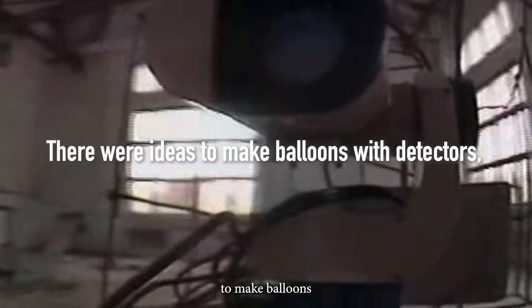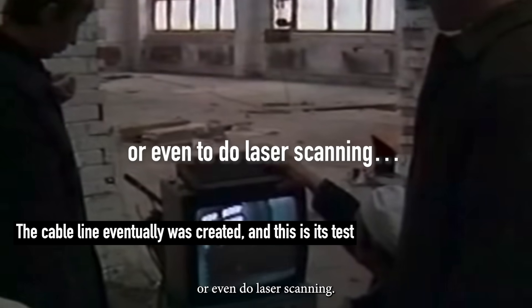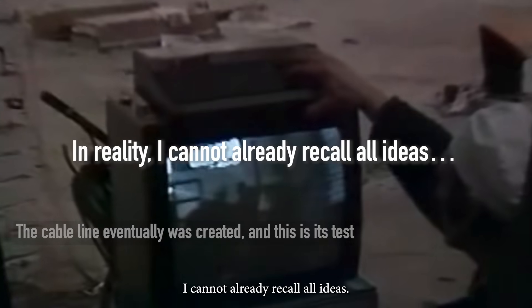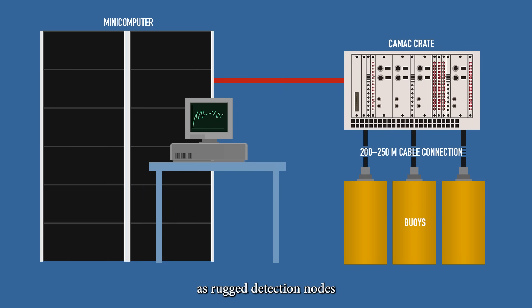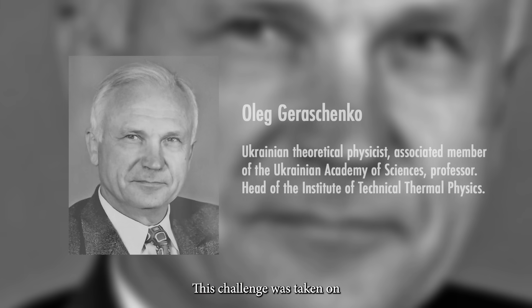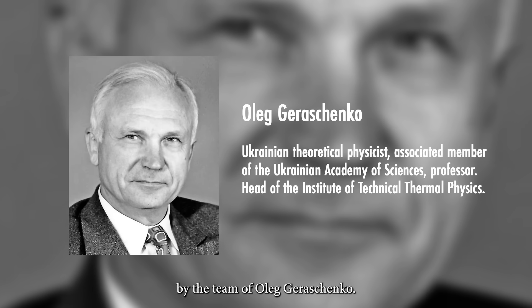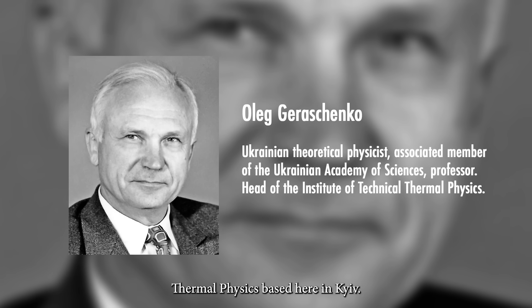There were ideas to make balloons with detectors, a cable line above the reactor, or even do laser scanning. In reality, I cannot already recall all our ideas, but eventually we came to the concept of what we called the buoy. Simply put, the buoys were envisioned as rugged detection nodes that would form a network to monitor the reactor 24/7, but they had to survive literally the unknown. This challenge was taken on by the team of Oleg Geraschenko, head of the Institute of Technical Thermal Physics based in Kyiv.